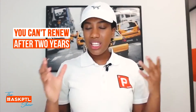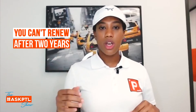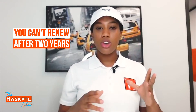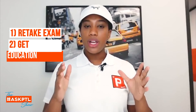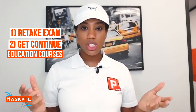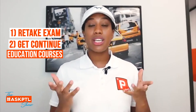This is basically how renewals work. Every two years, to keep your license renewed and up to date, you're going to need to either do one of two things. You can either retake the exam, which I wouldn't advise, or you would get what they call CEs or continuing education courses. You would take some courses to get your CEs, and that can go towards your renewal.